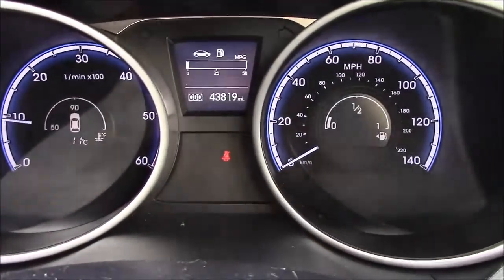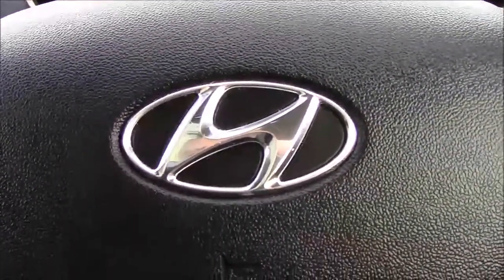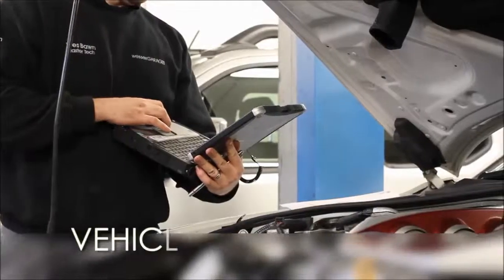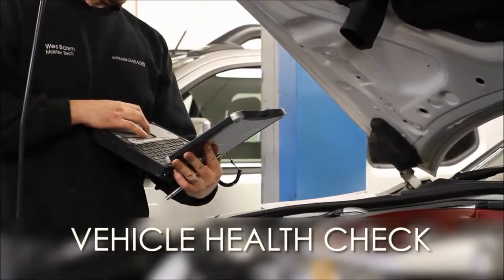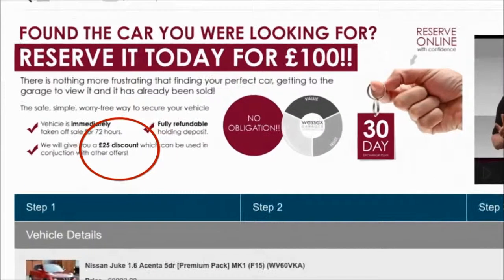This car is showing 43,819 miles. We have many finance packages available on this model, and if you were to reserve it online you would receive an additional discount. Every Wester's Garages used car receives a vehicle health check from our qualified technicians. Reserve online today and you'll receive a £25 discount.